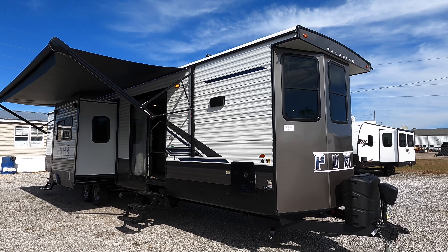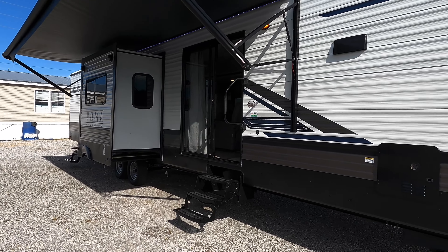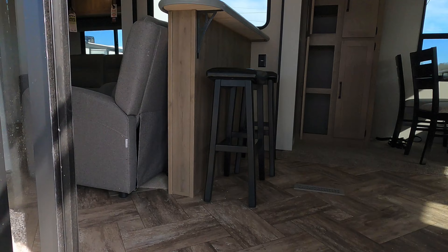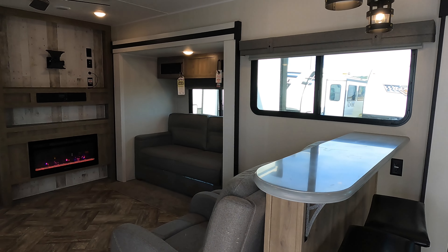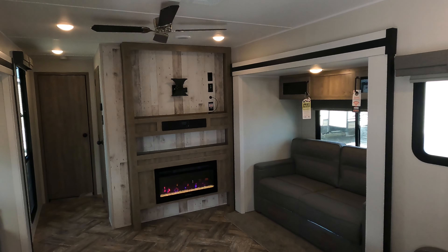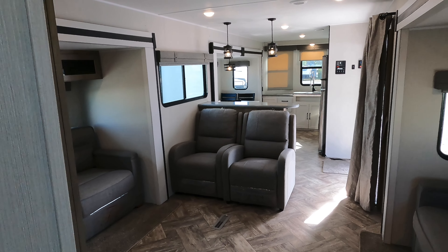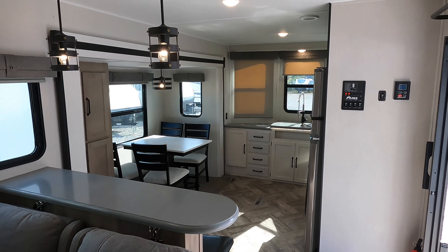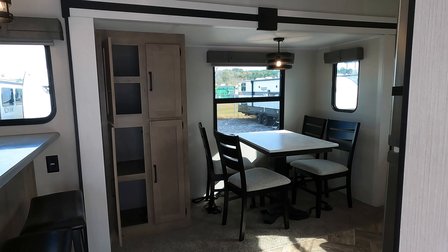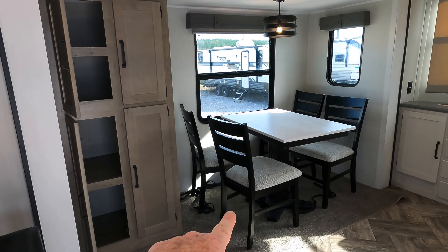We're going to go inside. This camper does have four total slide outs — two here in the living, one in your kitchen, plus one more all the way in the back. Your interior ceiling height in the Palomino model is right at seven feet tall. Your slide boxes — there are four of them — are right at five foot ten. You do have carpet in some of the slides as well.